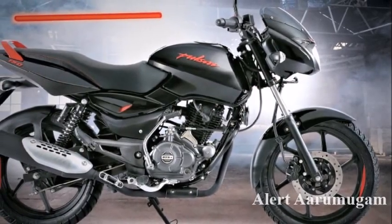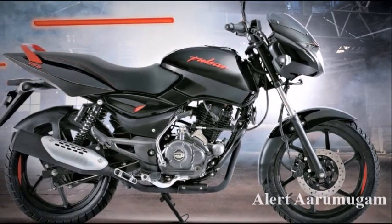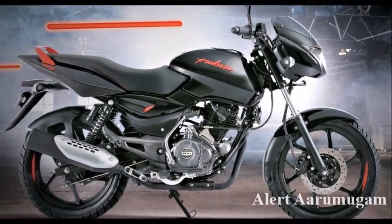If you look at the Pulsar Series, there is a Neon with a Drum variant. The Drum price is 51.50. The Disc price is 55.50.